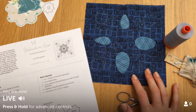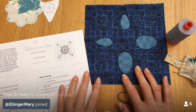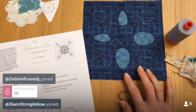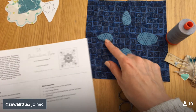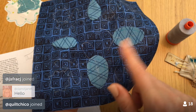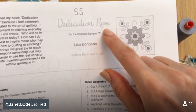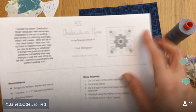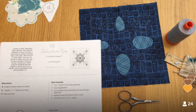Hey guys, happy Tuesday! Thanks for coming in tonight. Thanks to replay viewers for watching, and thank you YouTube viewers as well. If you'd like to participate in the live broadcasts, you can join me on Periscope — just download the app to your phone and search for Penguin and Fish. I'm here every night at 9:30 PM Central. We are going to continue tonight on the needle turn appliqué — we've already got two little leaves in and two more basted and ready to go.